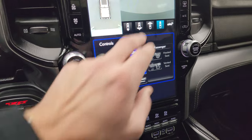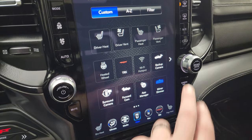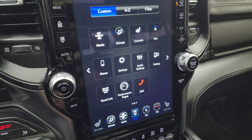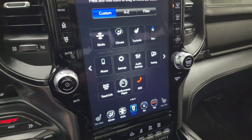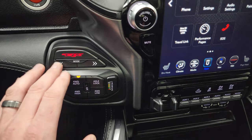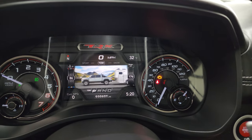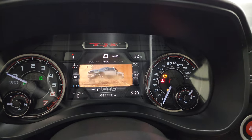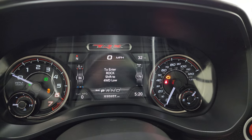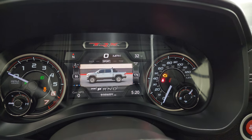You get your heated and cooled seat buttons and all your different apps in here. I'm not going to go through everything because I know everybody's itching to start the truck up. Performance pages are in there, and down here are your TRX drive modes — you get Snow, Tow, Sport, and Baja, then Rock, and then Normal or Auto.